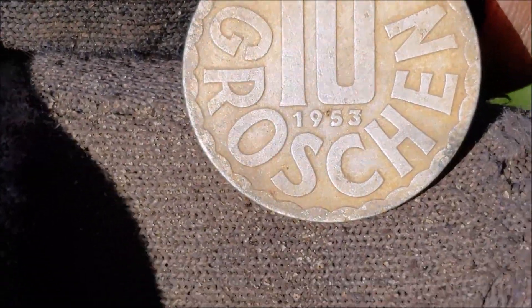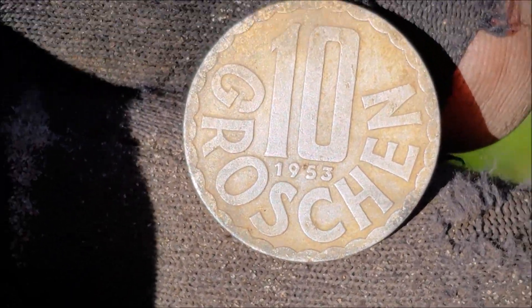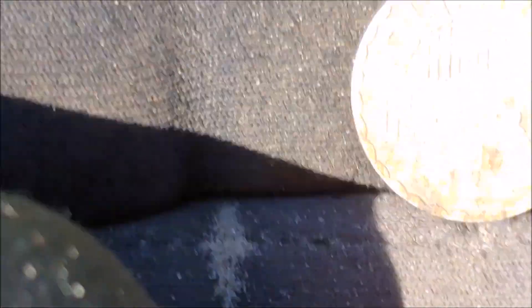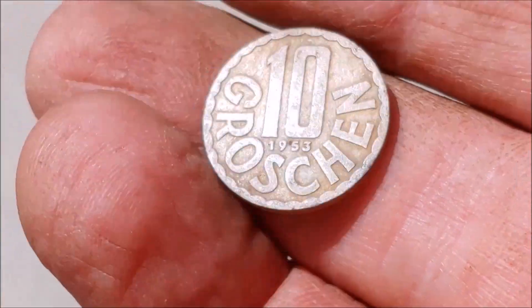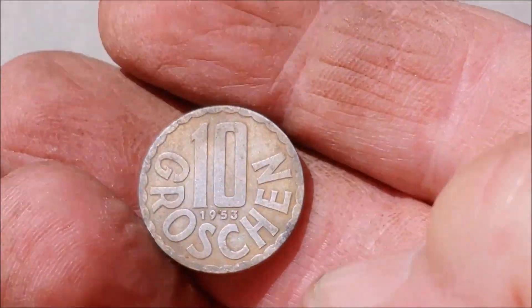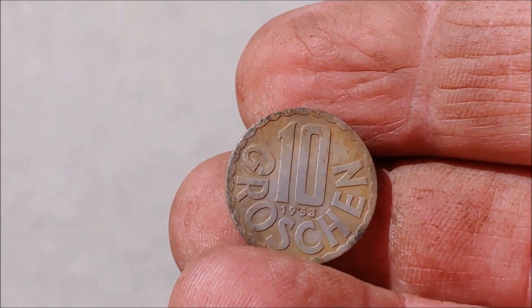I just did a little close-up on this - there it is. 1953 on it, which - it's not my oldest coin of the weekend, but that's an old coin guys, that's exactly 70 years old. I'm gonna look this up, but we're so far out here in the country we don't have an internet signal. So future Rob will come in and tell you what this coin is.